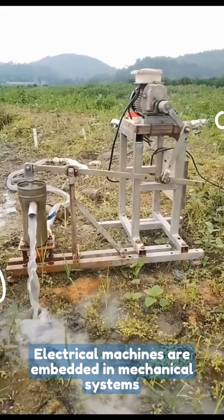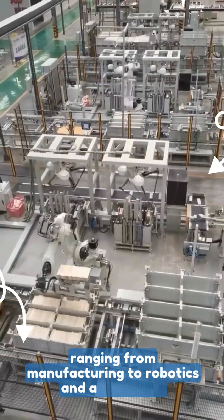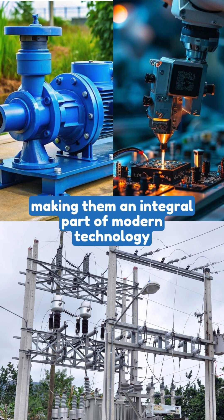Electrical machines are embedded in mechanical systems, driving motion and power in industries ranging from manufacturing to robotics and automation. Electrical machines power mechanical systems, making them an integral part of modern technology.